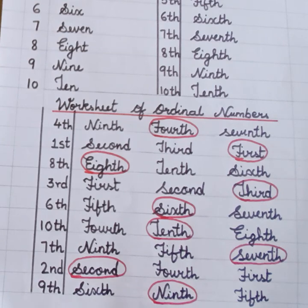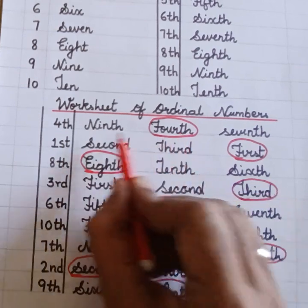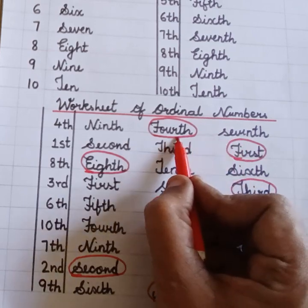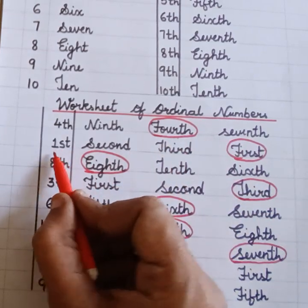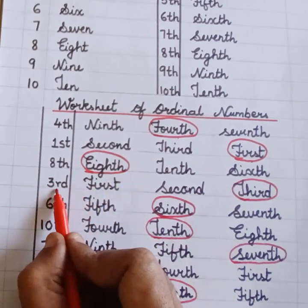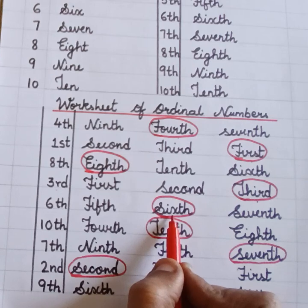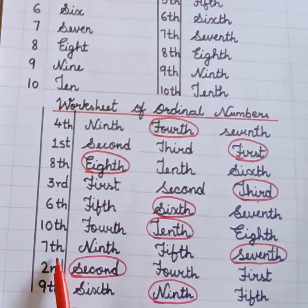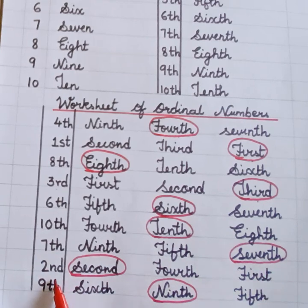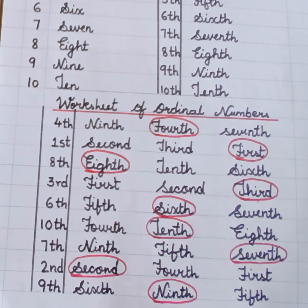Come on children, we will repeat it once again. Fourth. Circle the correct number is Ninth. Four. Seventh. Fourth. First. Circle the correct number is First. Eight. Eighth. Third. Third. Sixth. Sixth. Tenth. Tenth. Seventh. Seventh. Second. Second. Second. Ninth. Circle the correct number is Ninth.